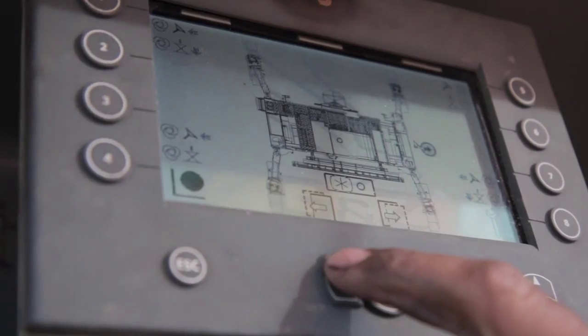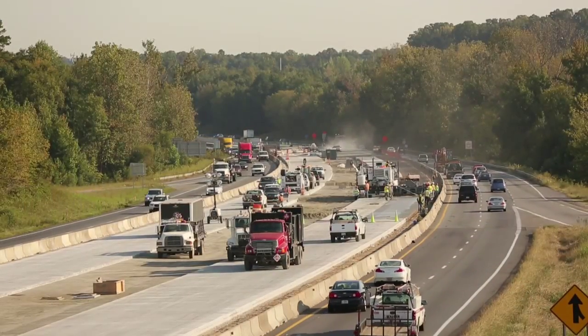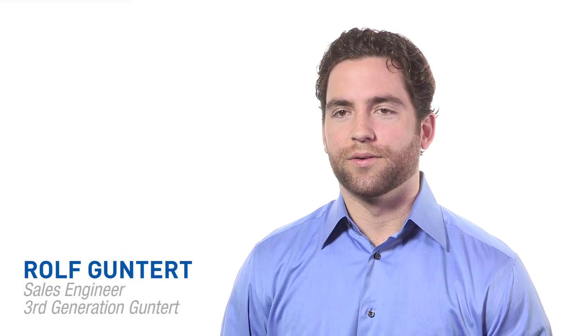When we design equipment, what we really focus on is maximizing available paving time and minimizing everything else. Our goal is to provide the contractor equipment solutions that give them the competitive edge they need to be successful. Every piece of GNZ equipment begins with the end user in mind.